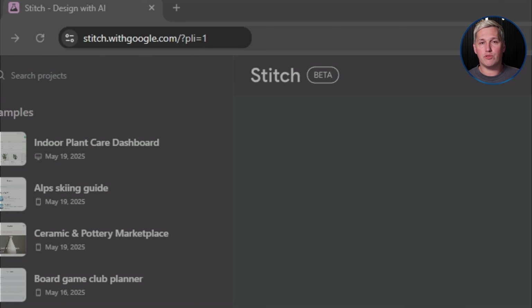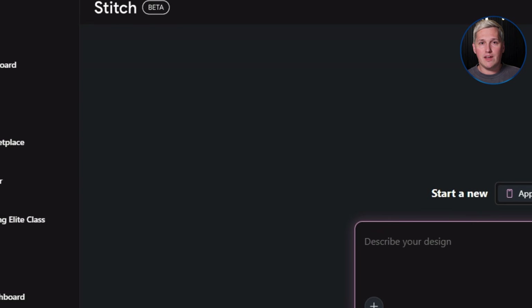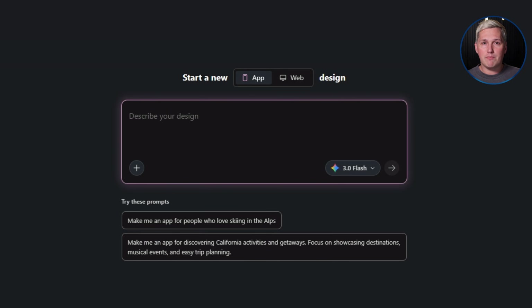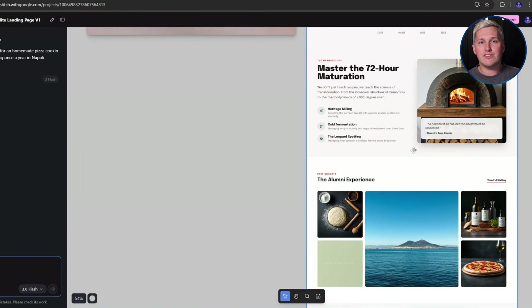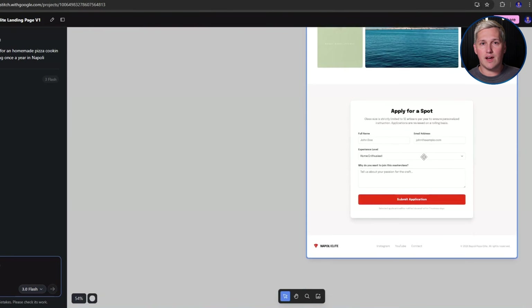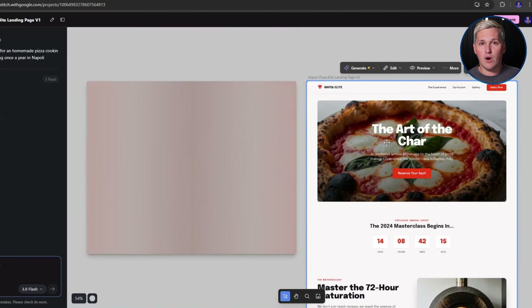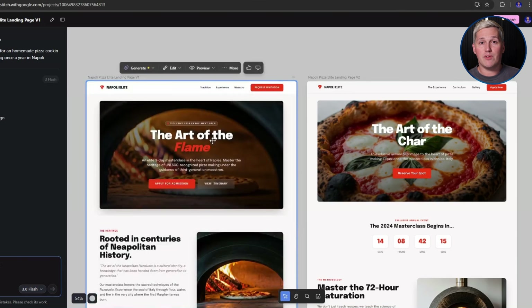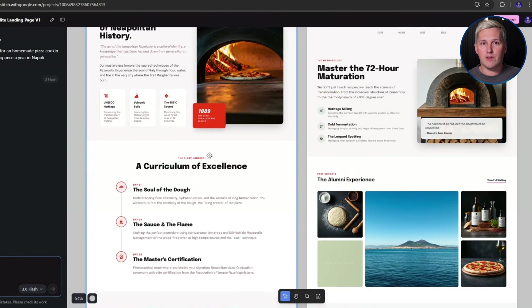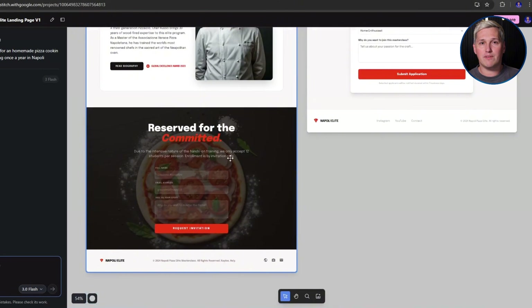Here is how Google Stitch actually works. It is a free AI tool from Google Labs that was just upgraded with Gemini 2.5, which is Google's most advanced AI model. You type in a description of the app or website you want to create, and Google Stitch generates a complete user interface design with all the layouts, colors, buttons, and structure already built. You can also upload a rough sketch or screenshot and Stitch will turn that into a polished digital design. Once you have the mock-up, you can export it directly to Figma for refinement or download it as clean HTML and CSS code ready for development.